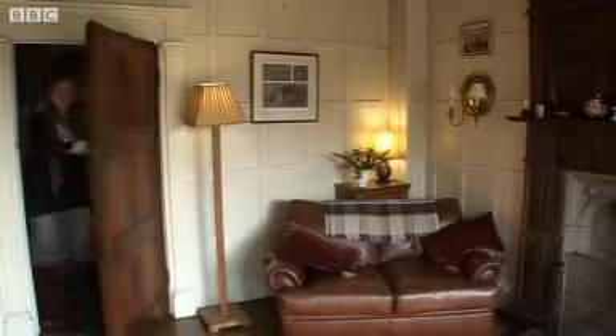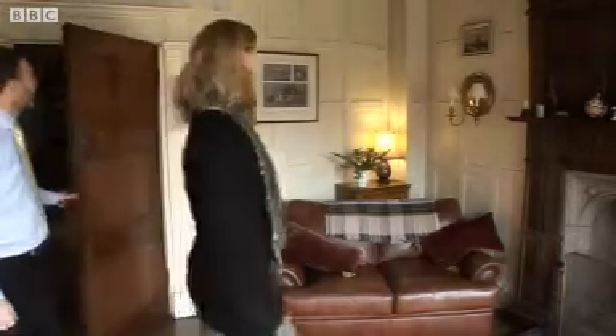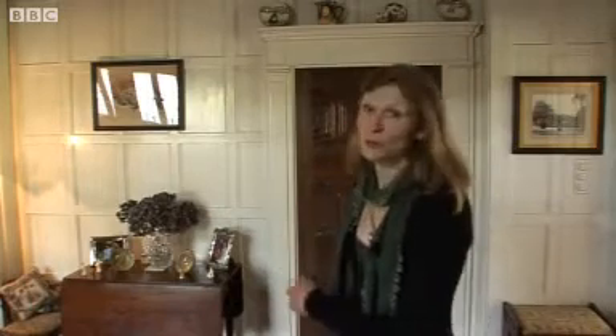One day in passing, a local villager said she had once read that the house had a disappearing wall, and so the search was on. We live in a house full of panels — it could have been anyone. We looked around and after a while, we deciphered that it was in fact this wall behind us.